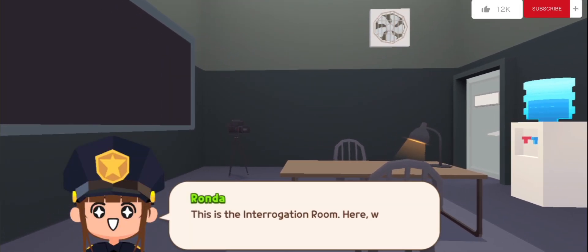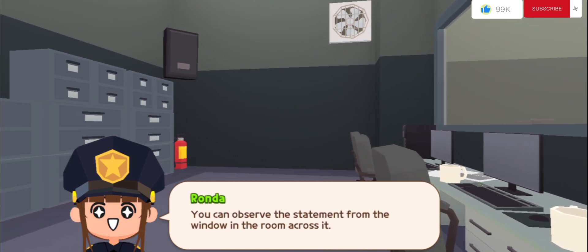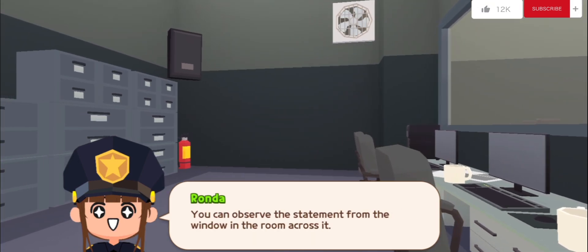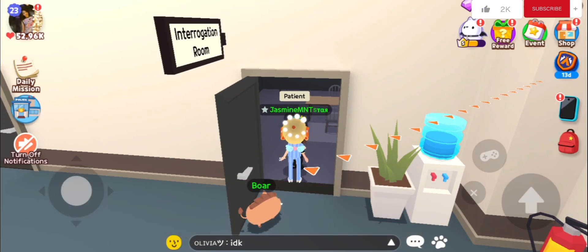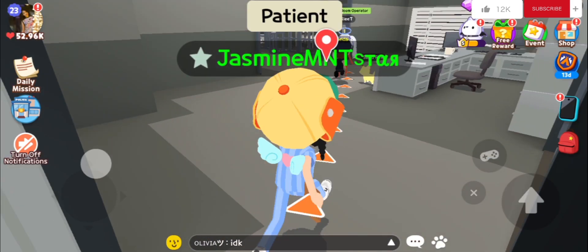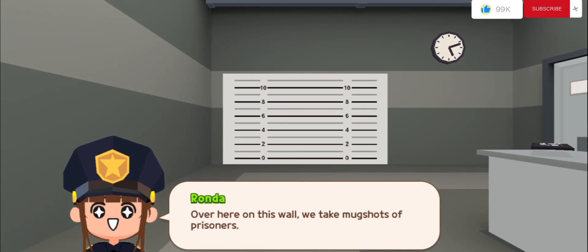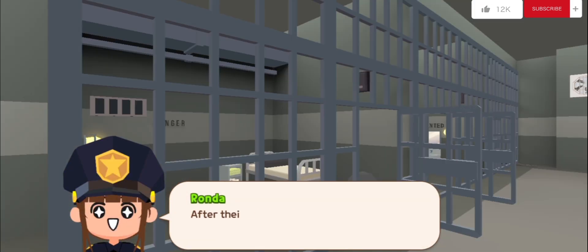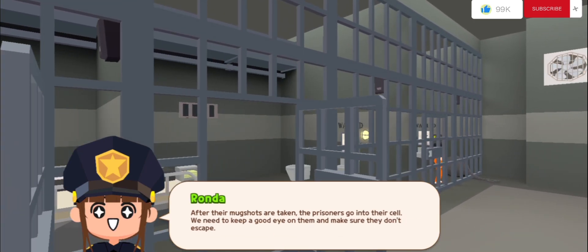This is the interrogation room — here we get the criminal's statement. You can observe the statement from the window in the room across it. Now let's head to the prison. Over here on this wall, we take mugshots of prisoners. After their mugshots are taken, the prisoners go into their cell. We need to keep a good eye on them and make sure they don't escape.